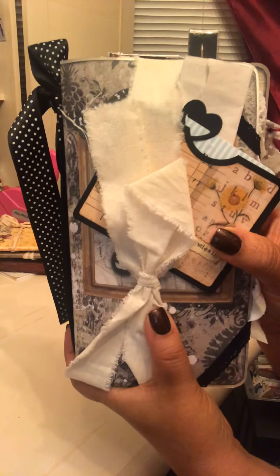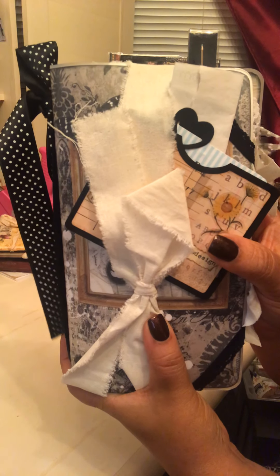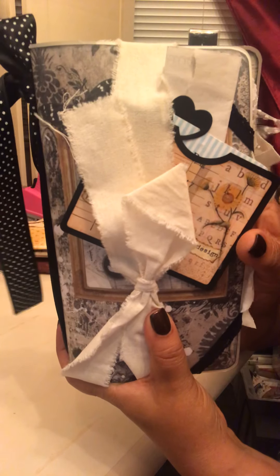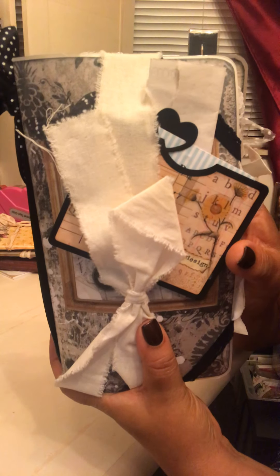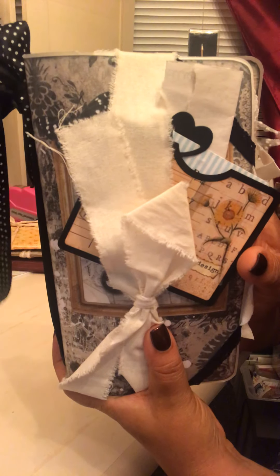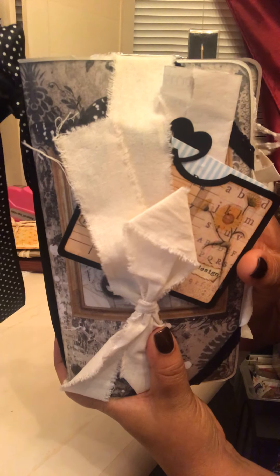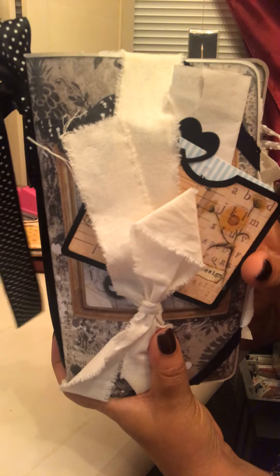Hey there YouTube, it's Michelle. It's Sunday and while I had some time, thought I'd do another quick video. This is a beautiful travelers notebook that I won from Manuela Ott. Manuela is Bunny Bow Designs on YouTube and she has her own YouTube channel, a website, she teaches classes, she has digital downloads, and she makes the most incredible journals.